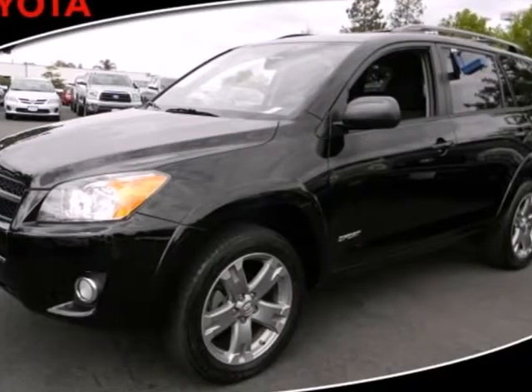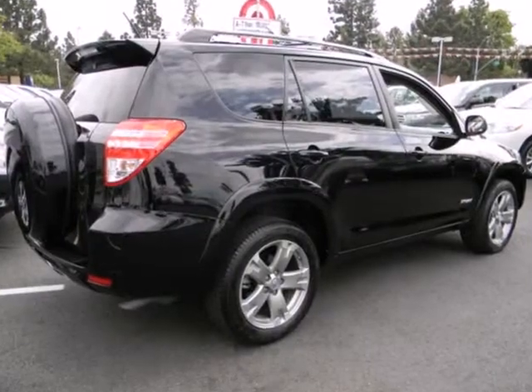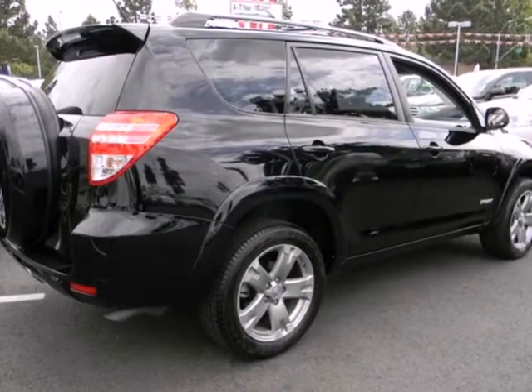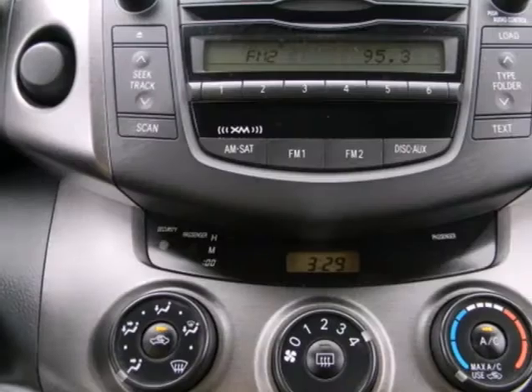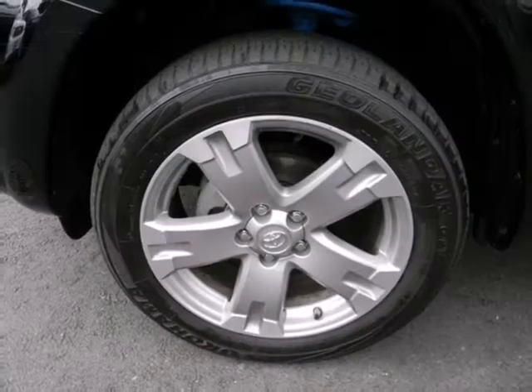It's a 2009 Toyota RAV4. Inside you'll find driver and passenger front and side airbags, side curtain airbags, and a 6-speaker sound system with an MP3 decoder. It also offers comfortable seating for 5.